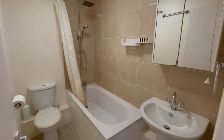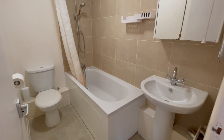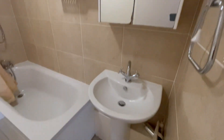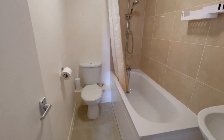The upstairs bathroom is a three-piece suite with a bath, a shower, a handheld shower, a sink, and a WC.